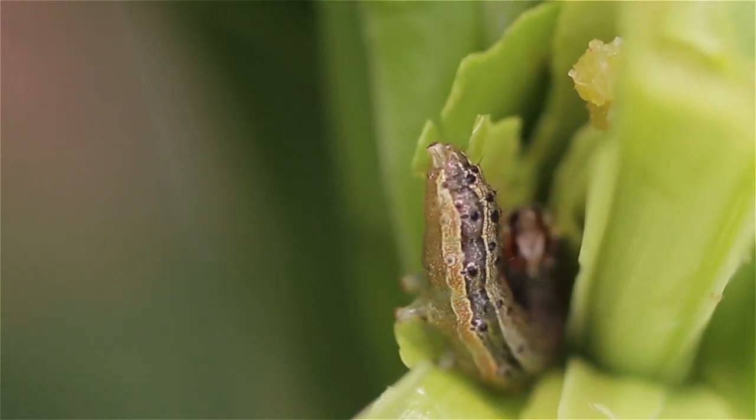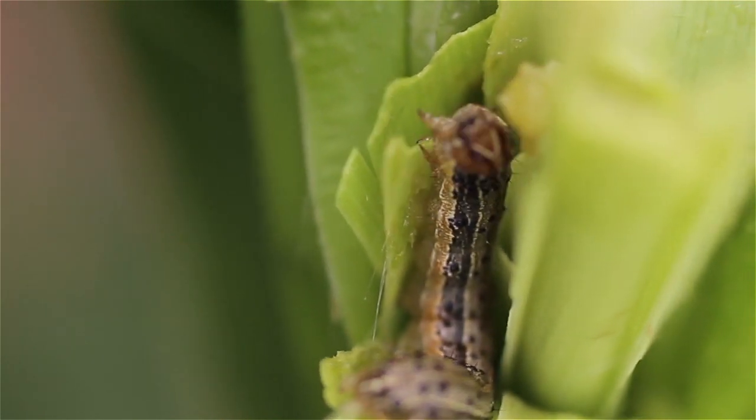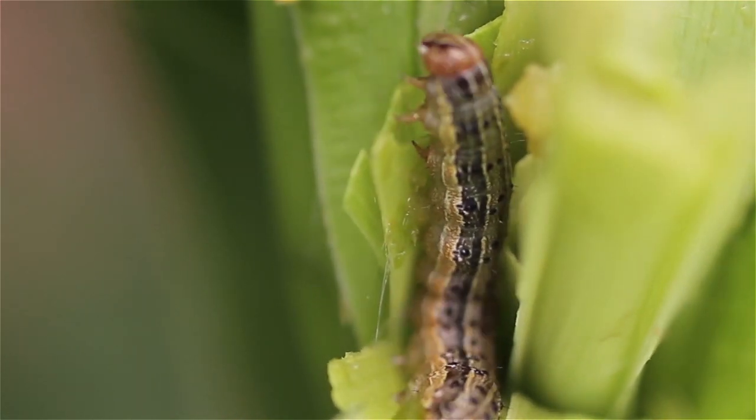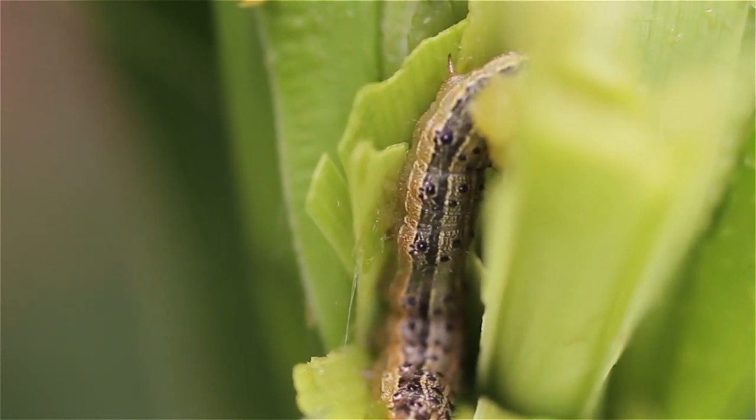The fall armyworm is an invasive pest affecting crops across Ghana. Farmers are being hit very hard as maize and other plants are being attacked by these hungry caterpillars.